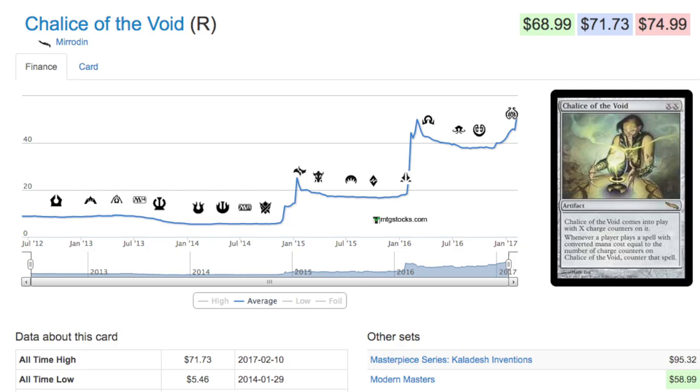This particular card meets all the criteria for a very valuable card. One day — three years ago — it was five dollars. Today it's 71 dollars plus. Anyway, leave me a comment below if you have any questions, or if you agree or disagree with my opinion. Bye guys.